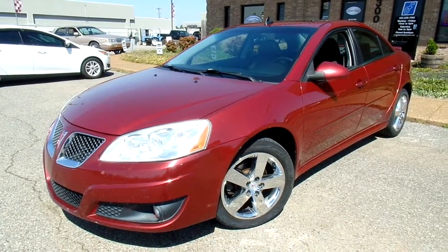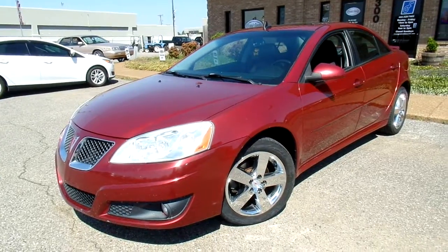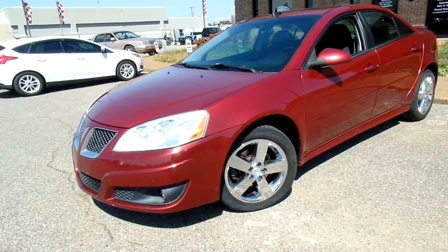Hi everybody, thanks for watching. This is Jillian with Flywheel Motors. It is a beautiful day today and I want to quickly introduce you to this 2010 Pontiac G6 GT.